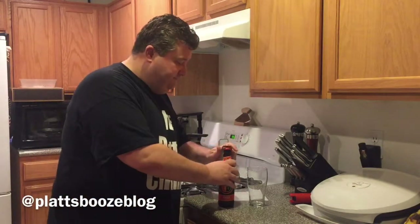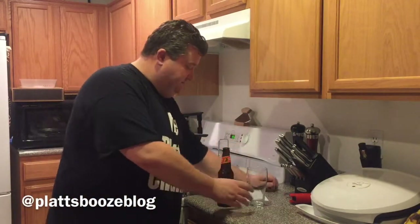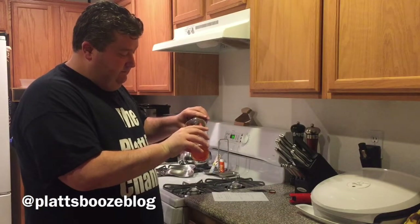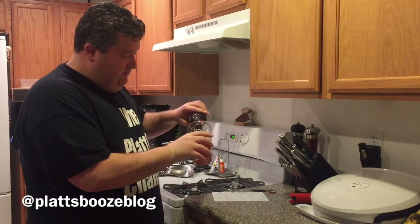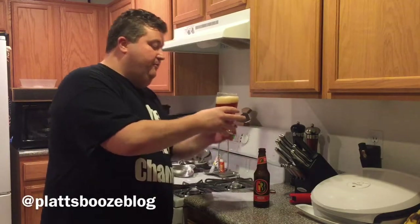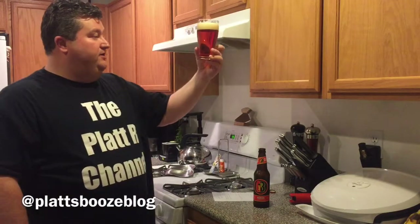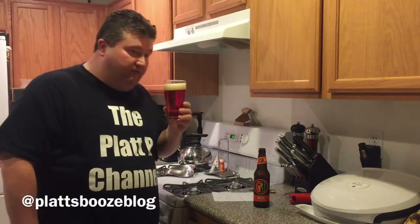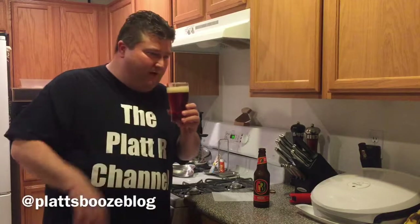Let's give this Märzen a try. We get a decent little head on the pour — definitely a nice reddish hue to that brown. Giving it a nose: nice, toasty, some bread on the nose.